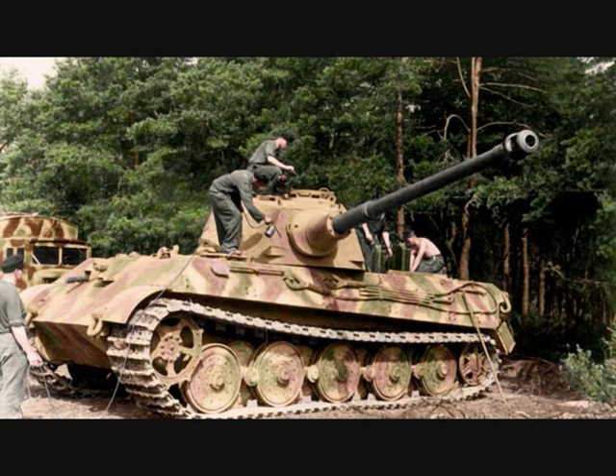For example, this tank crew of the Schwere Panzer-Abteilung, so heavy tank battalion 503, is painting their new Tiger II in a three-color camouflage scheme in France. The same unit was involved with fighting on the eastern front in 1945, including the siege of Budapest. Notice that they are using the compressed air applicator to do the job.